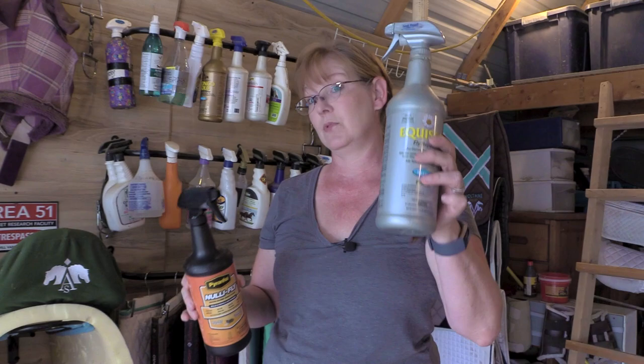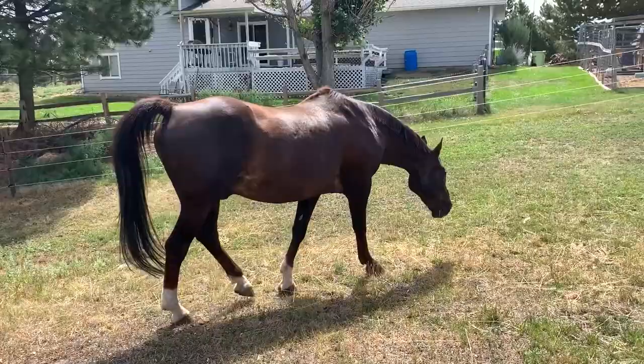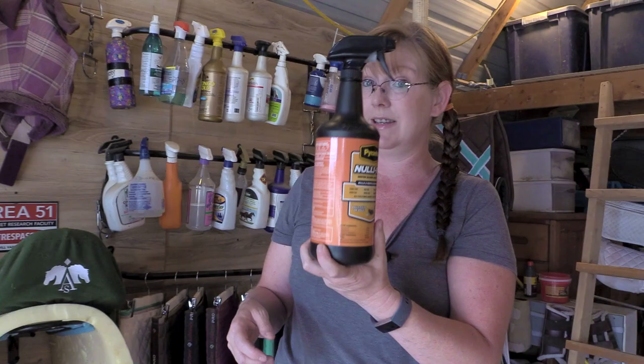I found the Nullify at the Big R when I was buying grain for $6.99 and had to try it out. Honestly it worked really well — it kept the flies off Frisbee, the sprayer worked great, and I was pretty impressed with the staying power. At $6.99, if you can find it, that is an excellent deal.